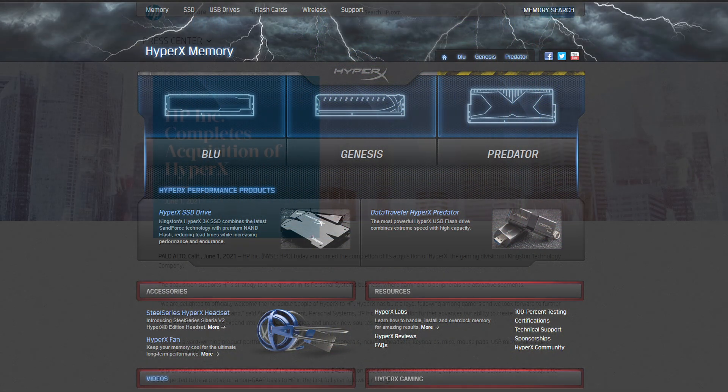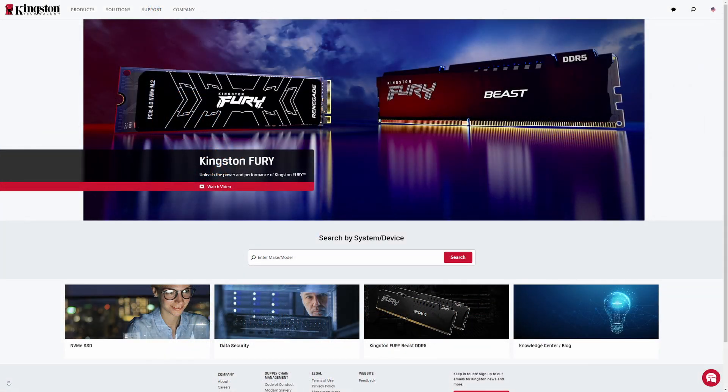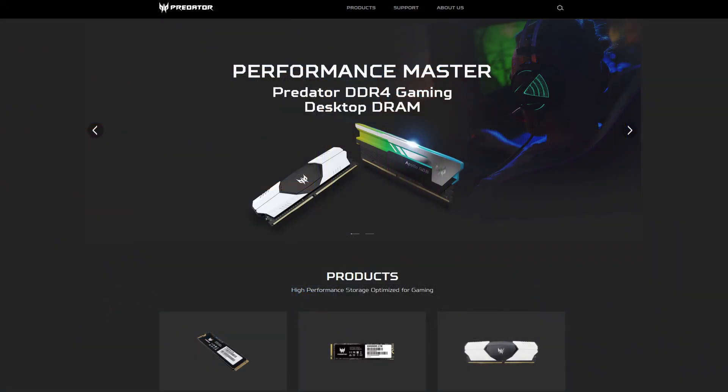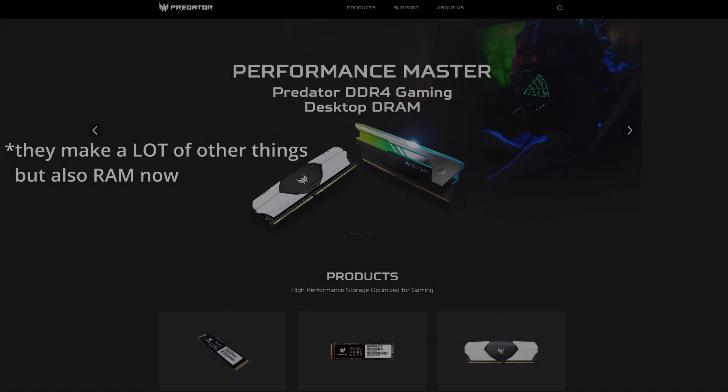Fast forward to present day, and HyperX is now owned by HP, Kingston's overclocked gaming brand is called Fury, and Predator is the gaming memory brand from Acer, which hasn't previously sold RAM outside of its pre-built systems as far as I know.